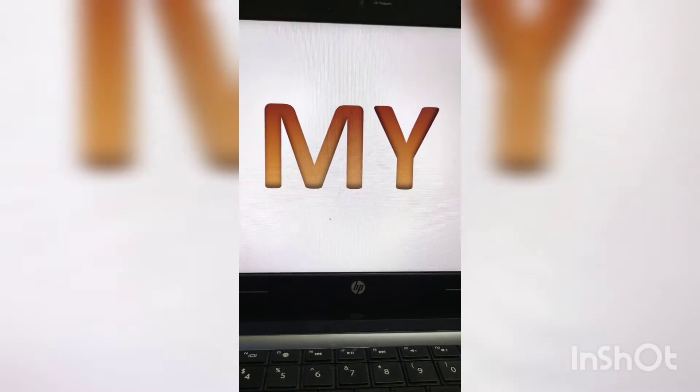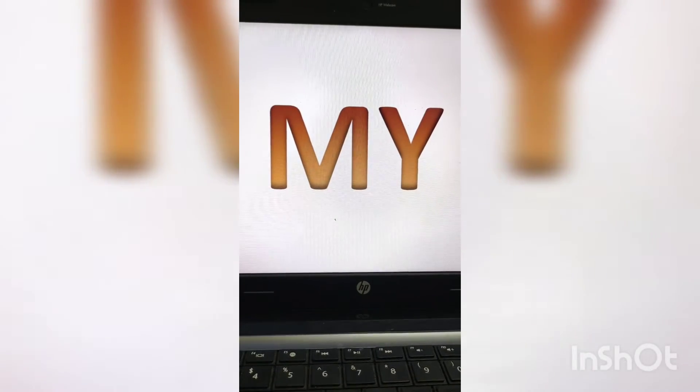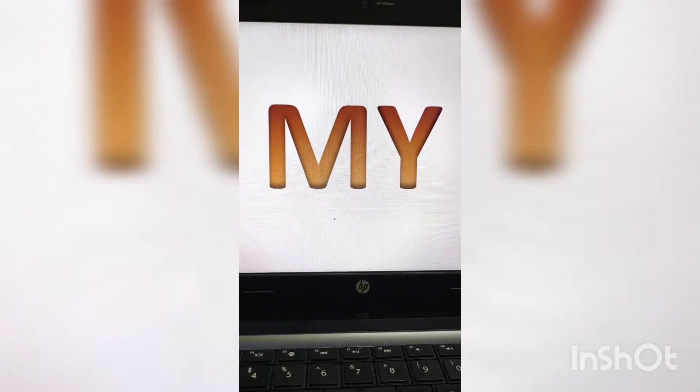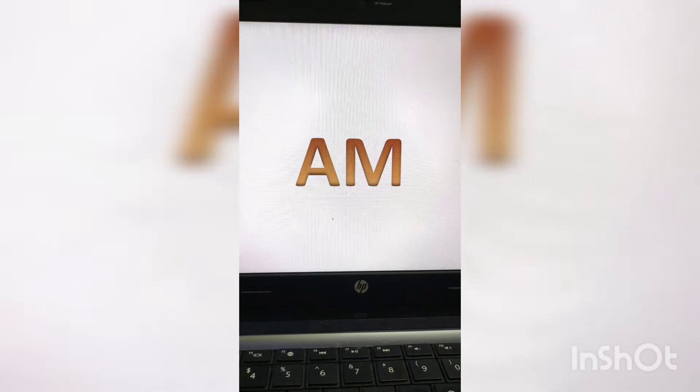Let us look at them. The first sight word for the month is 'my' — M-Y — my. When you say my: this is my pen, this is my book. So that is 'my.'